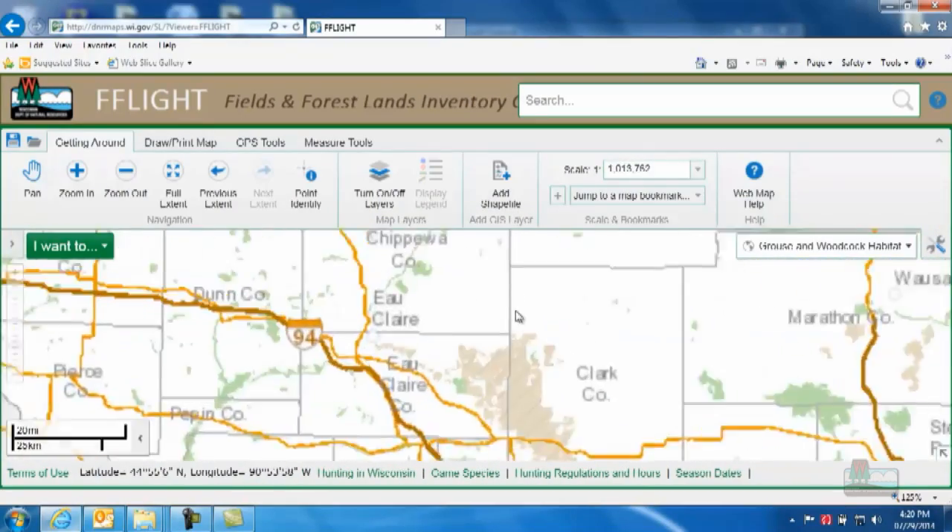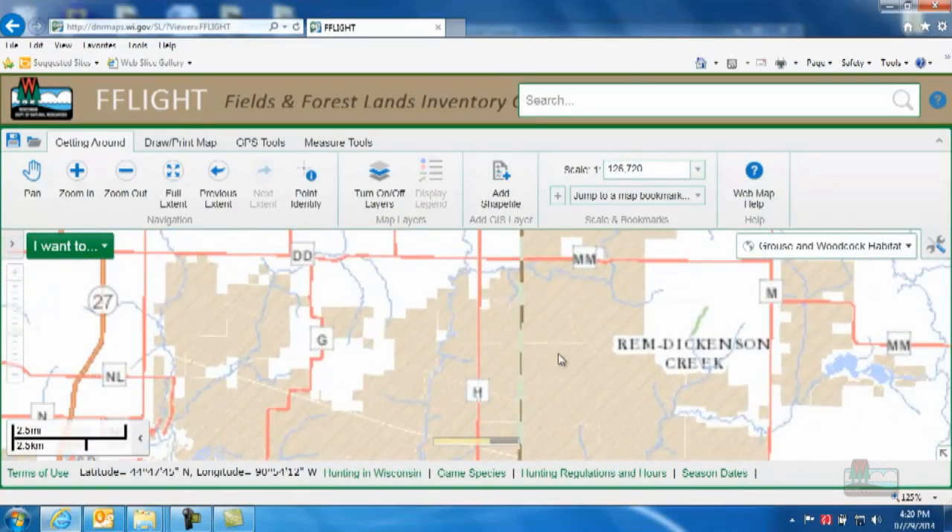So whether you're looking for a sure-fire place to take a kid grouse hunting, or you just want to explore some new ground yourself, the F-Flight tool can take you there. It's an awesome new tool. I hope you like it, and as always, please be safe out there.